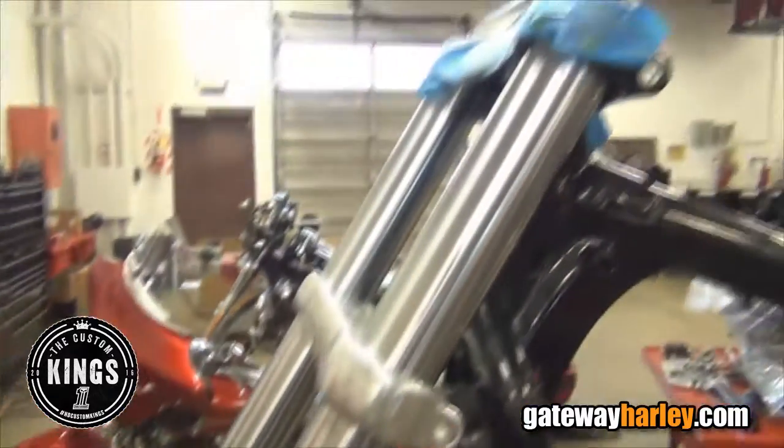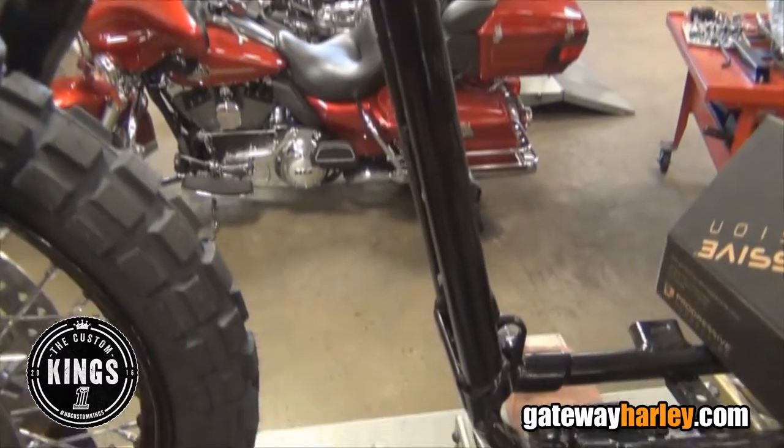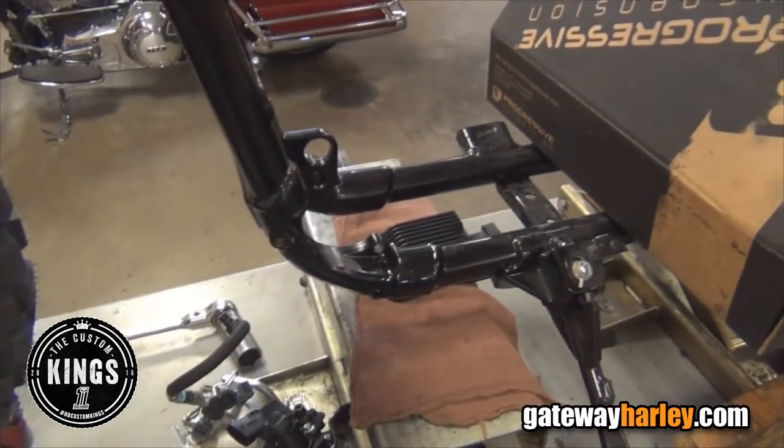Originally we were going to do a Rams-themed bike. Let's see how that worked out, huh? In order to fit a 26-inch front bagger wheel and to get the saddlebags put on the ride, we did have to do some extensive frame modifications. So, that being said — no, I'm just joking.